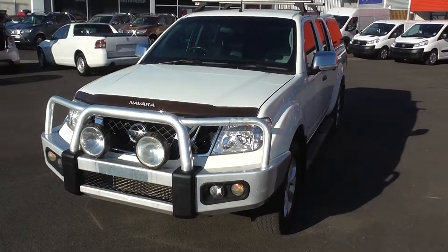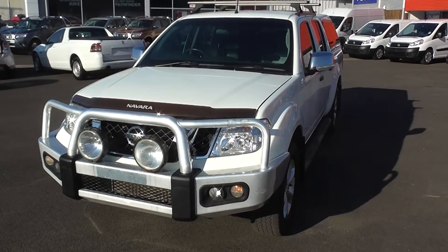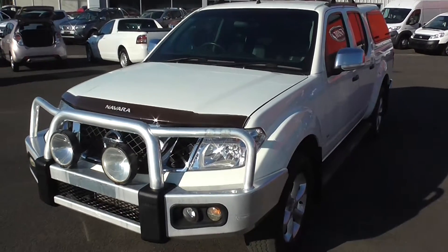Zacho here from Crix Nambour. Thank you for your inquiry on this Nissan Navara D40 STX 550.